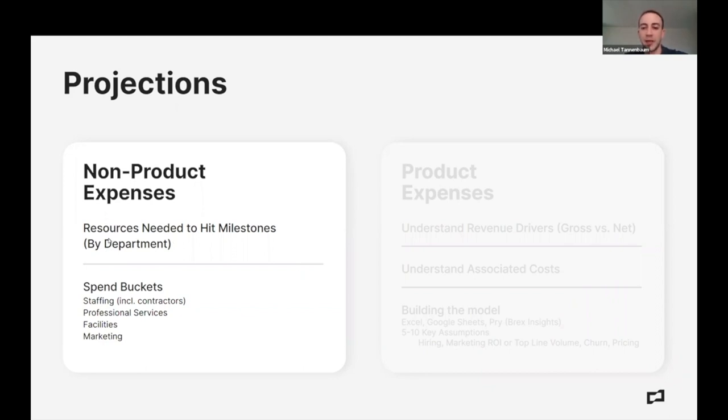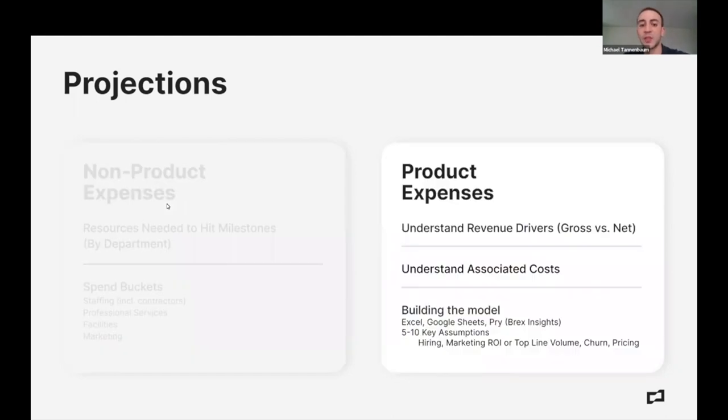Product expenses are a little more difficult, and with product hopefully comes revenue. You need to understand your revenue drivers. I recommend thinking about gross versus net — discounts or coupons is the easiest example. If you're selling something at $100 but 60% of people get a 50% coupon, you've got to think about the actual net price you're receiving. You also want to look at your COGS — the costs to deliver the good. In software there are very few direct costs: maybe a little customer support, web hosting, AWS costs.